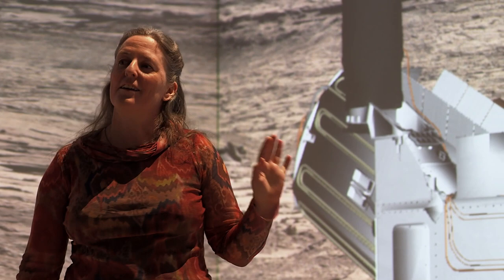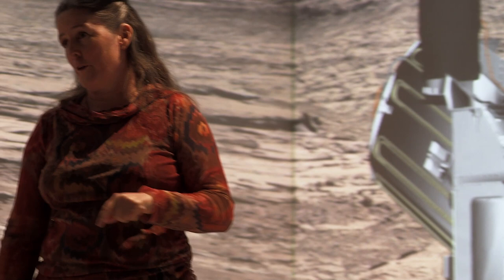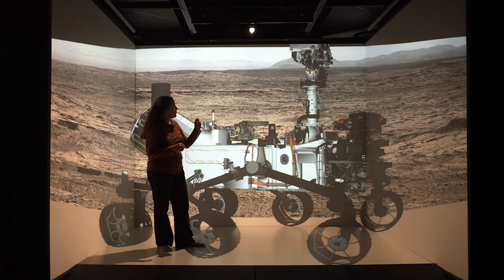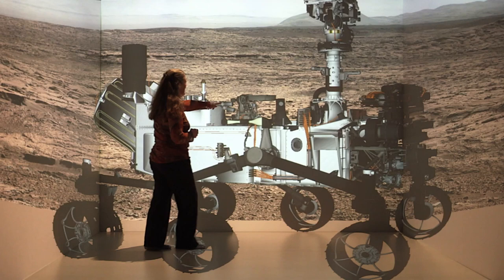There is an almost exact copy of it at JPL, so every command that they send up to the rover on Mars they want to test and make sure they actually work first. Once that plan is checked, the signal goes to the deep space network and then one of those telescopes sends it up to the rover's high gain antenna right here.